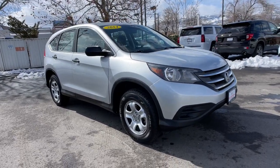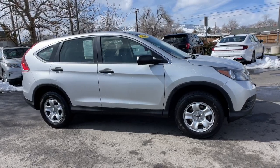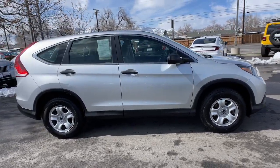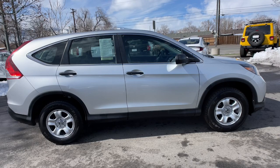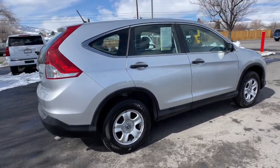Look no further than the 2014 Honda CR-V. With less than 120,000 miles on the odometer, this vehicle provides excellent value. Prepare to fall in love with this sleek, tech-savvy CR-V.